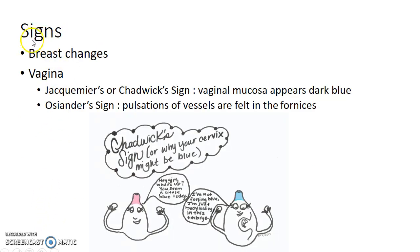Now let us see about the signs of pregnancy in the first trimester. There will be breast changes — the breasts will enlarge and they will be painful and tender.